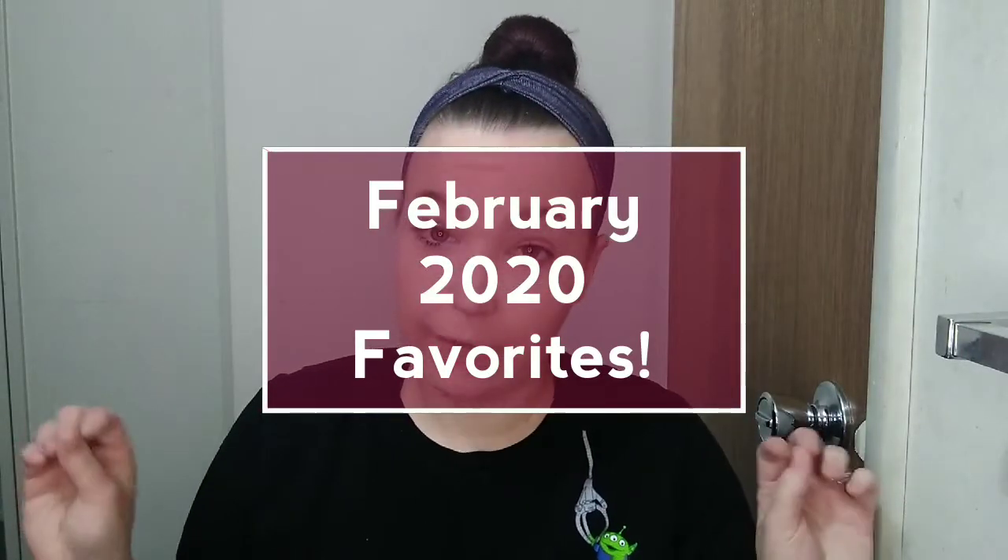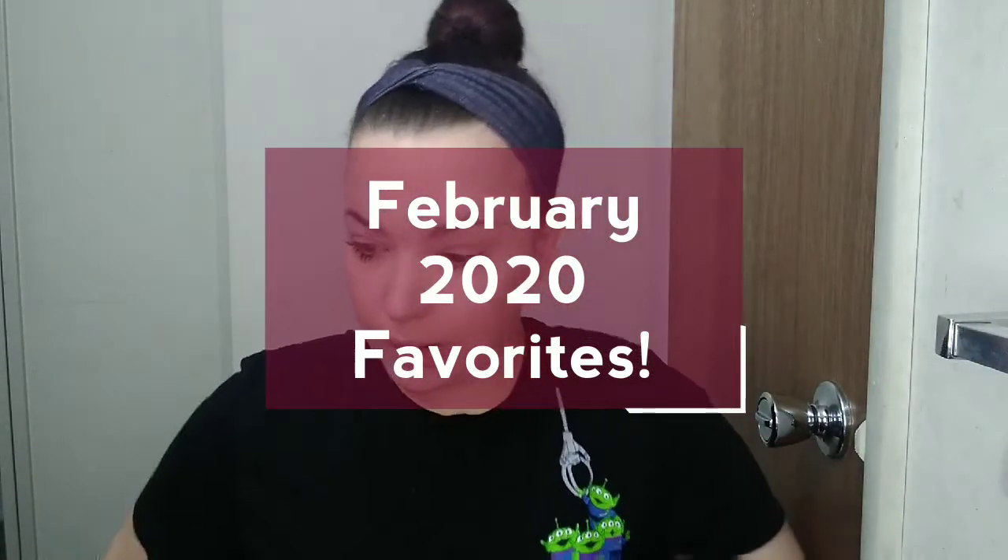Hi guys, so I'm here with my February favorites. I've got a lot of random stuff to talk about, so I guess let's just get started.